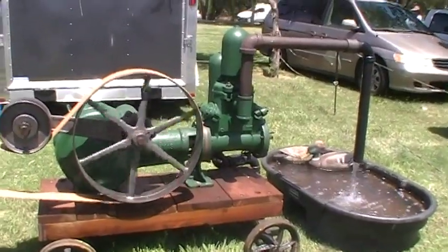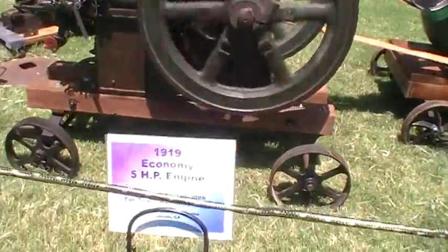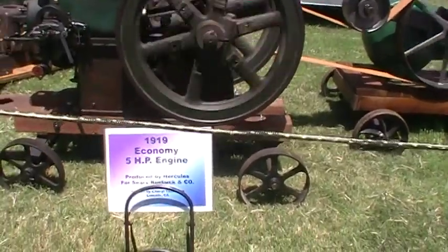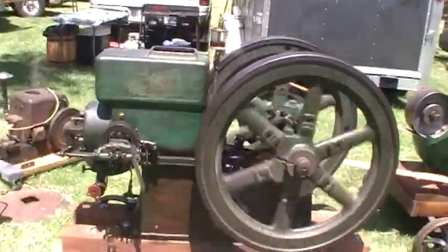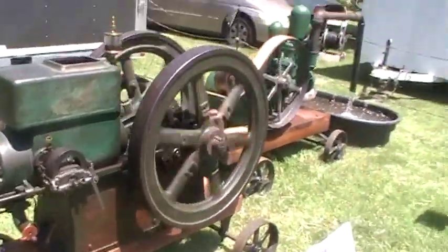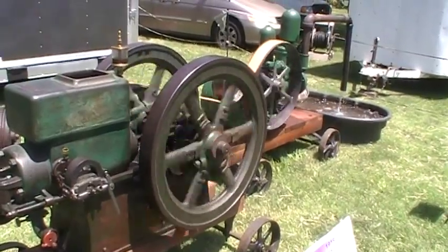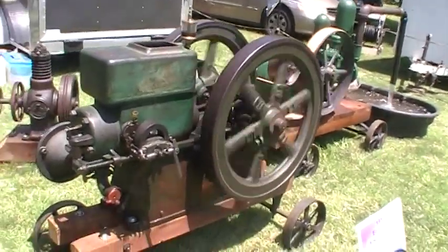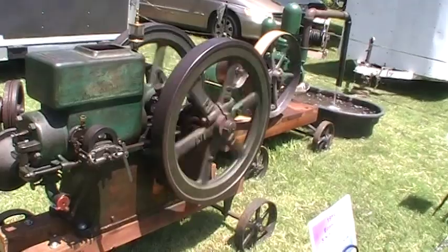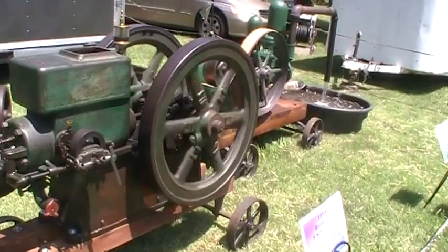Nice old pump. We're looking at this economy little five horse. We've got all their Johnny Poppers out here today. That's a hit and miss here — it's not putting any load on it, just freewheeling.